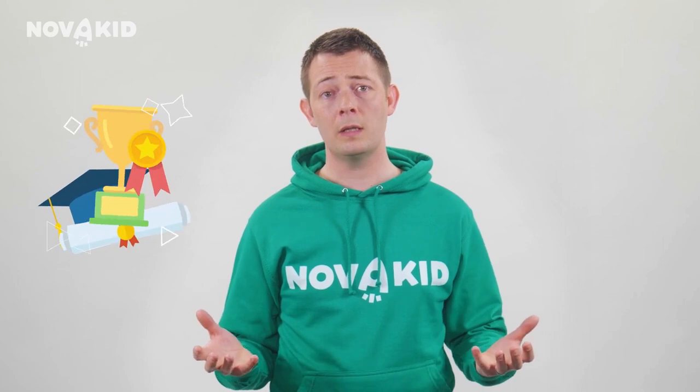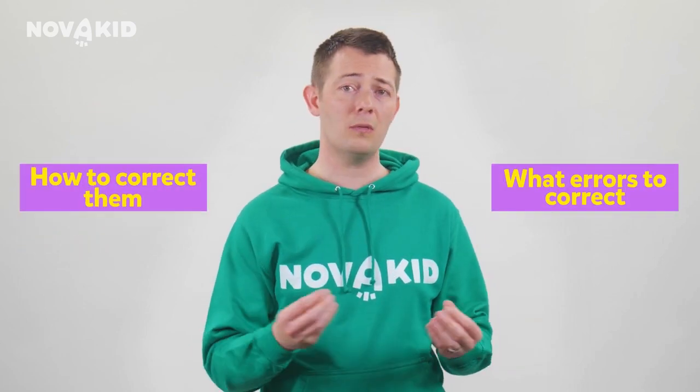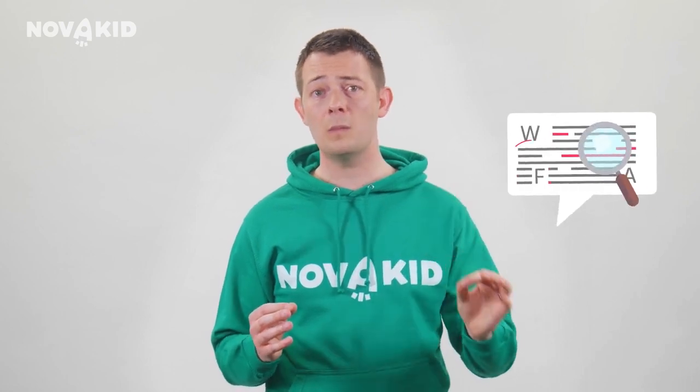NovaKid teachers are trained in effective error correction. By means of this training and their extensive experience, they understand what errors to correct and how to correct them. NovaKid teachers carefully avoid overcorrecting children, instead focusing on just the most important errors that the student needs help with. So, please don't worry if some of your child's mistakes get overlooked in class.